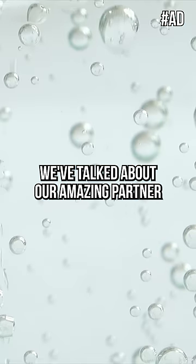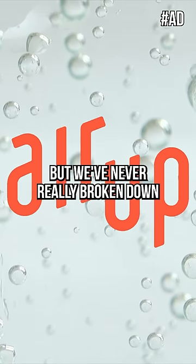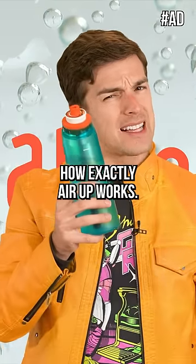You can smell with your mouth. We've talked about our amazing partner Arup on this channel before, but we've never really broken down how exactly Arup works.